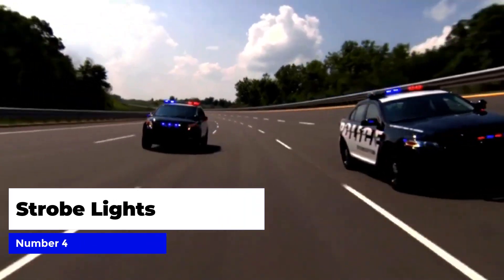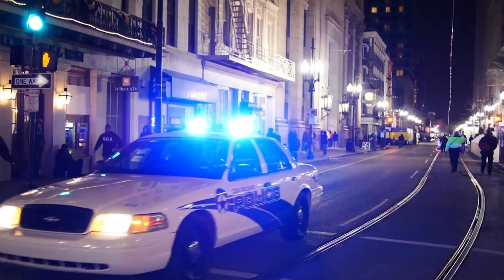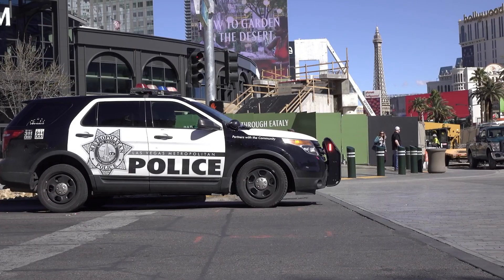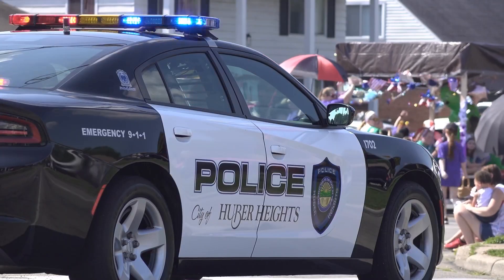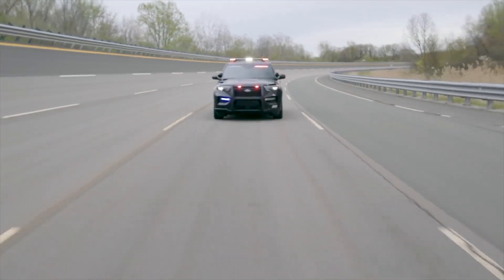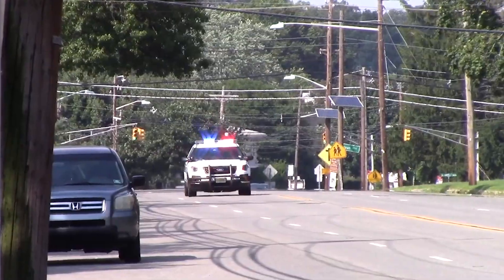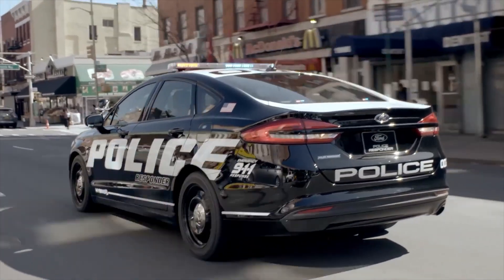Number four: strobe lights. Strobe lights are a powerful tool for police officers to stop dangerous vehicles. These bright flashing lights can be mounted on patrol vehicles or carried as portable units, making them versatile and effective in a range of scenarios. The strobe lights work by distracting the driver and drawing attention to the police vehicle, making it easier for officers to safely bring the situation under control. With their high visibility and eye-catching design, strobe lights are a proven method for bringing dangerous driving to a stop.